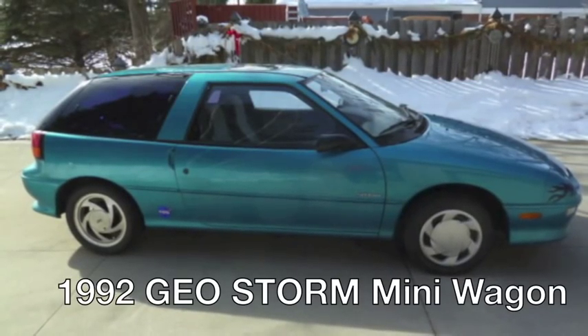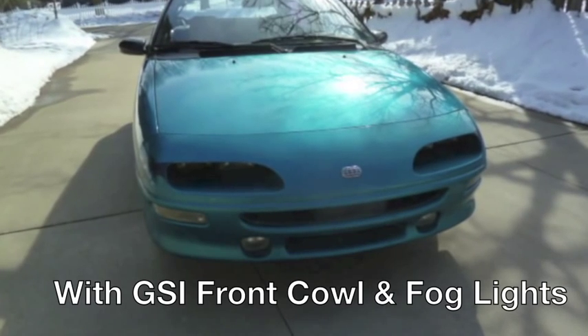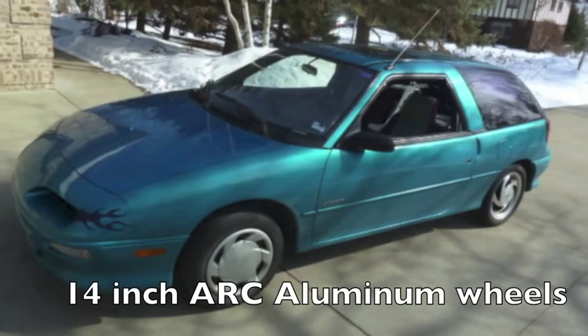We've got this 2002 Geostorm mini wagon for sale. It's got a GSI front cowl and fog lights — that's original factory.